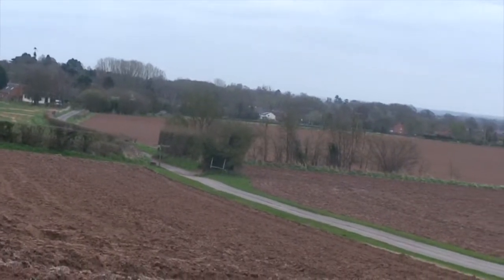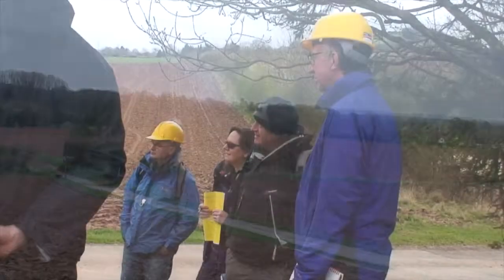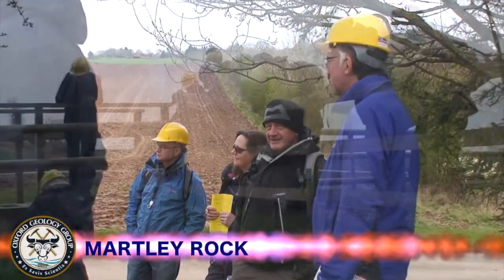Outside of Martley village near Barrow Hill, two trenches have been cut to expose the underlying geology at the edge of a field. Paul Olver describes the section with much enthusiasm.